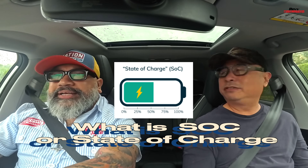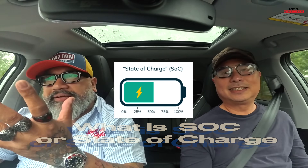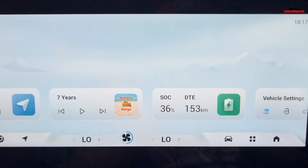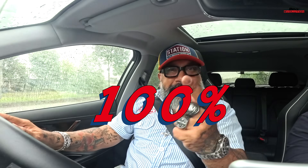State of Charge — SOC. It's related to State of Health but different. State of Charge tells you how much power you have left in your battery. At 100%, let's go to Malaysia! At 50%, we can still do a bit of shopping. But once it hits 20% or 5%, it's time to get charged — because you don't want to be stuck in the middle of the road with no power in the car.